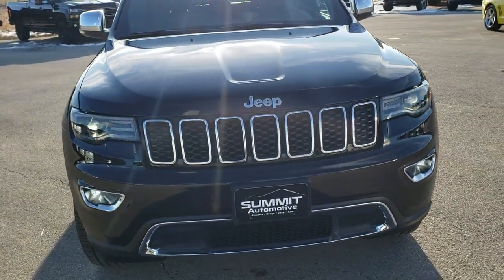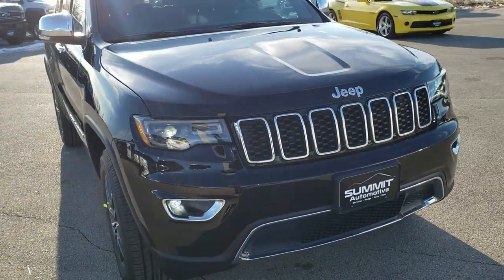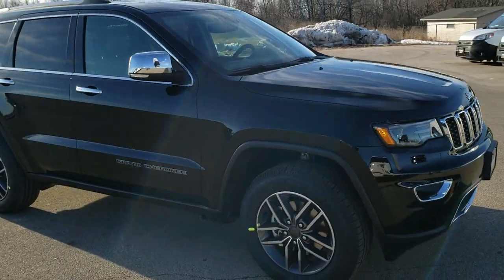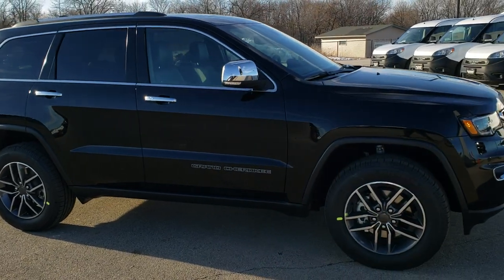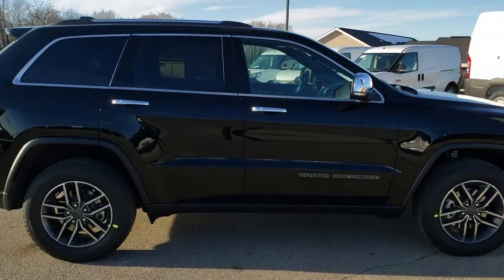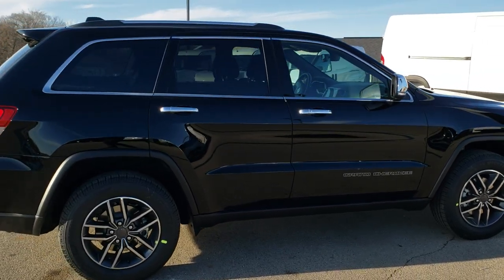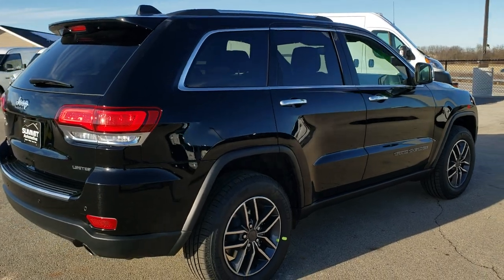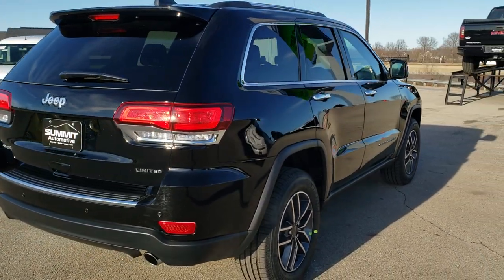Today we are checking out this brand new 2020 Jeep Grand Cherokee Limited in diamond black crystal. This vehicle has a 3.6 liter Pentastar V6 motor which gives you 25 miles per gallon on the highway and pumps out 293 horsepower.